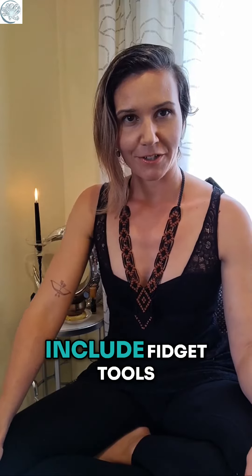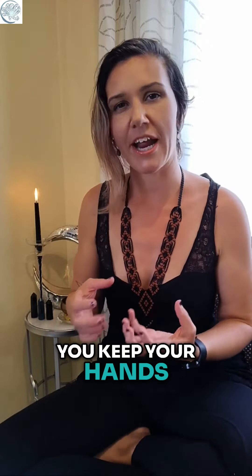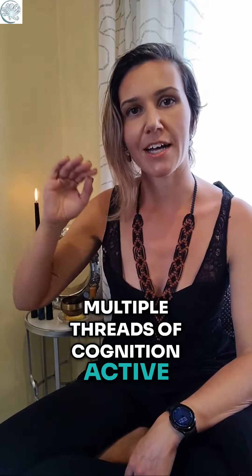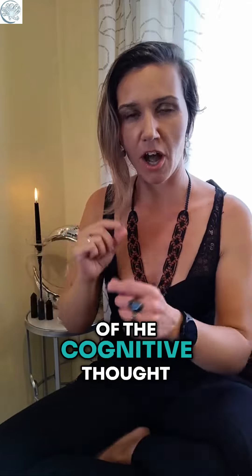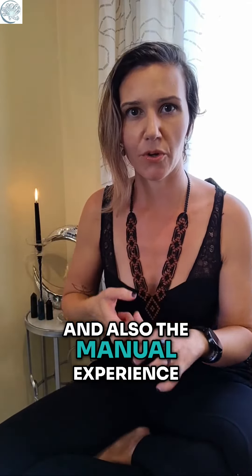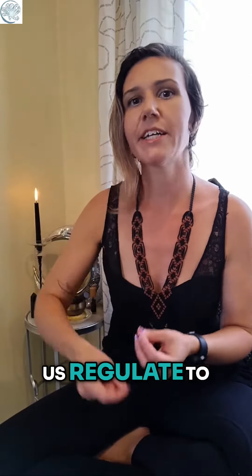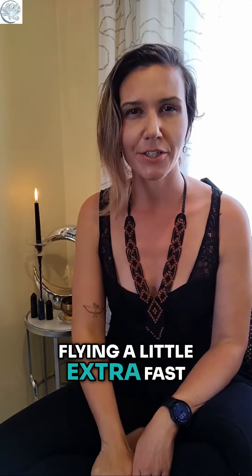Other tools that we are often offered include fidget tools, stress balls, fidget spinners — anything that helps you keep your hands and fingers activated to channel that excess energy can be super helpful. When we have multiple threads of cognition active at the same time, being able to bounce between awareness of the cognitive thought we're processing and the tactile information coming from the hands can help us regulate.